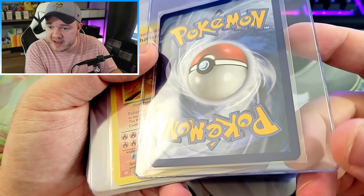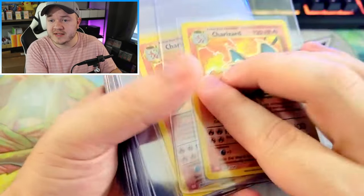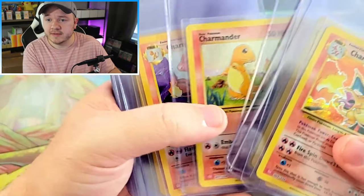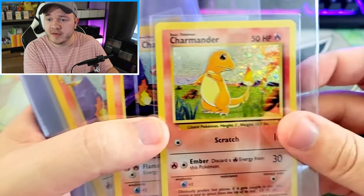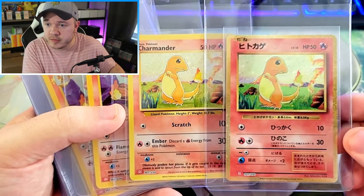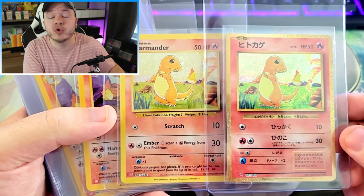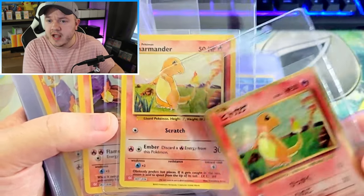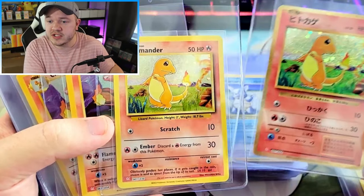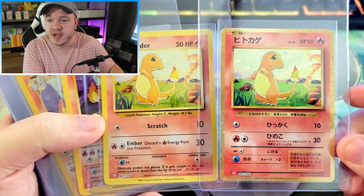The only other little things I saw were maybe a factory white dot here and there on a corner that could take a card down from a 10 to a 9, but otherwise no dents, no creases, no major damage across any of the other cards in the English classic collection. I actually really like the English classic collection cards. I know a lot of people prefer the Japanese, and I do too — the shiny border, the holo border, same with Celebrations and the 25th anniversary. The Japanese version is more unique, but I can appreciate the original yellow border and the new shiny border they did in Japanese. I like them both.